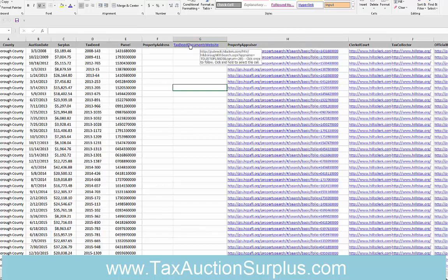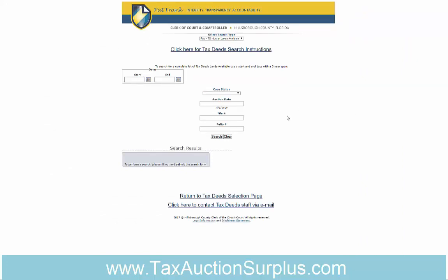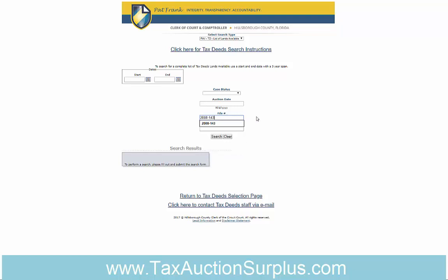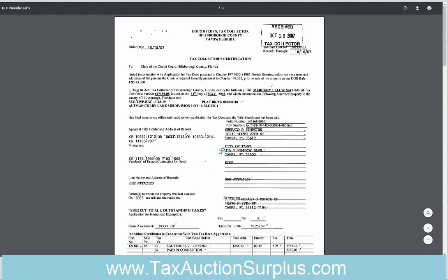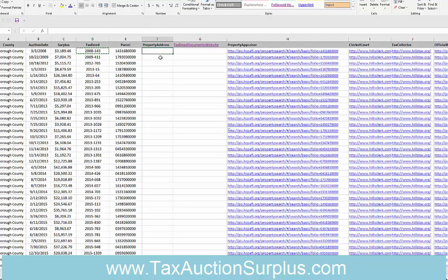Up here, a link to the tax deed documents website will bring up the Hillsborough County site you were just looking at so you can look up each record as needed. For instance, take the first record, look in the tax deed column, copy that tax deed number — which is the file number — paste it in, do a search, and then on that record, since this is an older 2008 one, go into the tax collector certification to see the liens and encumbrances. You can also order the special list with the additional service of us downloading and delivering the ownership and encumbrances report directly, so you don't have to go in and find the PDF of the O&E report yourself.